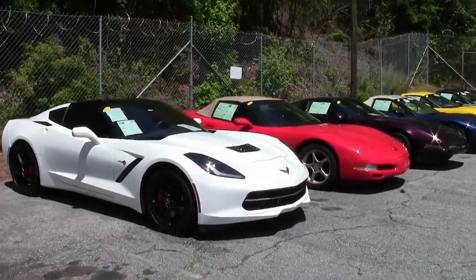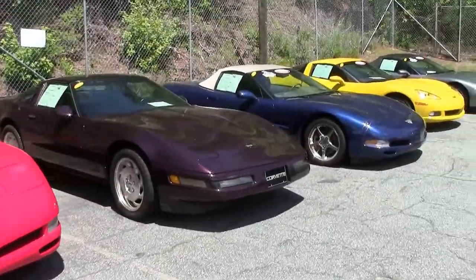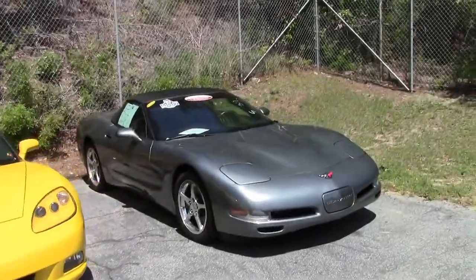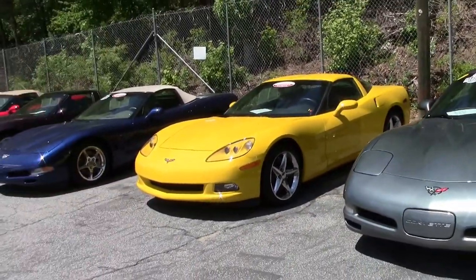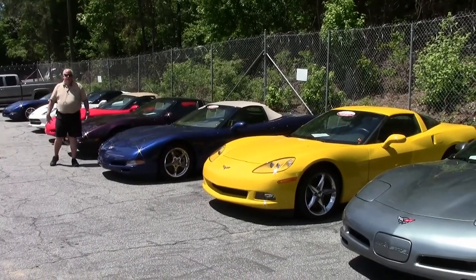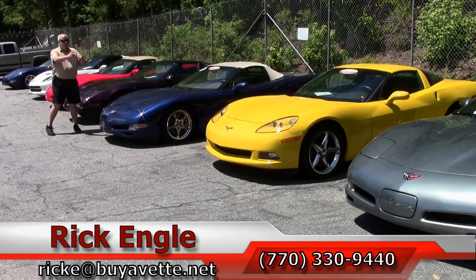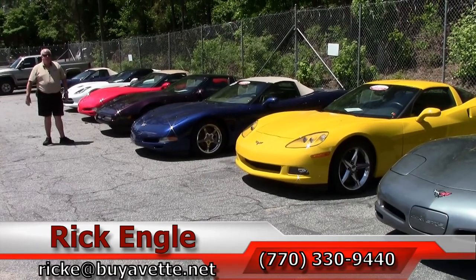So as you can see, we're constantly getting in new inventory folks. If you have a question, would you like to come down and do a test drive? Give me a call and we can discuss it — we can work with you. If you're not able to come in and want to ship it to your location anywhere in the continental United States or even international, because we have global accounts. Call me at 770-330-9440, or email me at ricke.buyavet.net. Thank you so much for letting me show you this brand new inventory that we just received in. Please enjoy the ride. Thank you.